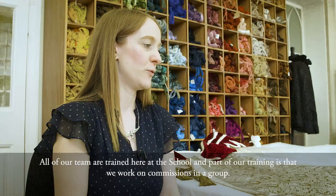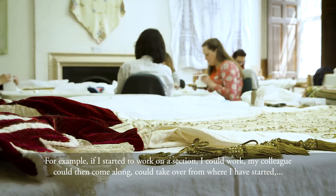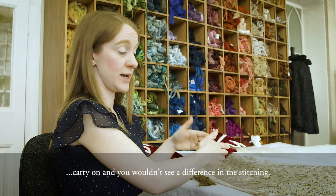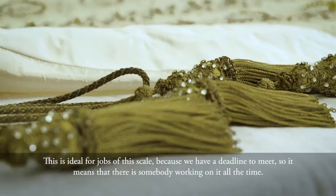Here at the Royal School of Needlework we're quite unique in that all of our team are trained here at the school. Part of our training is that we work on commissions as a group — for example, if I started to work on a section, my colleague could then take over from where I've started and carry on, and you wouldn't see a difference in the stitching. It will look like one continual row of stitching, which is ideal for jobs of this scale because we have a deadline to meet.